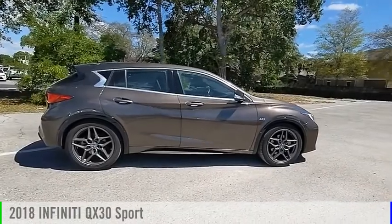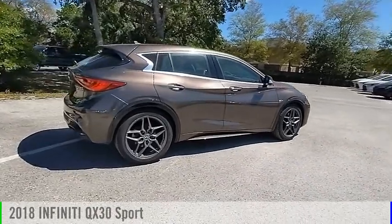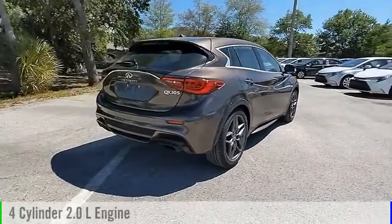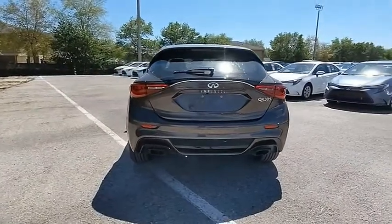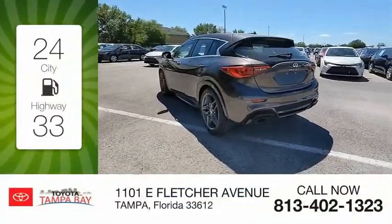Looking for the right vehicle? Check out the 2018 QX30. This vehicle is powered by a front wheel drive, four cylinder, 2.0 liter engine, and comes with an automatic transmission. Great fuel efficiency saves you money by requiring fewer trips to the gas station.